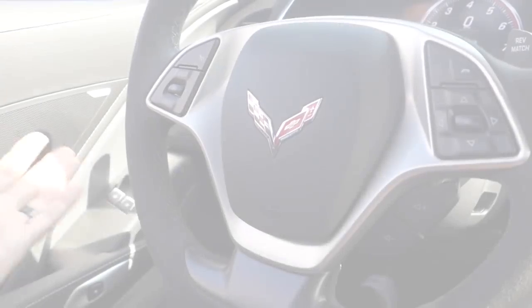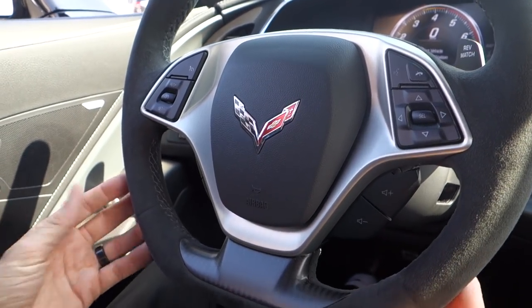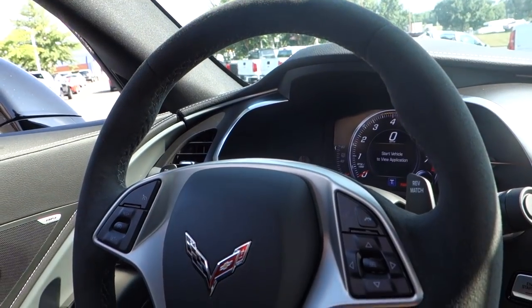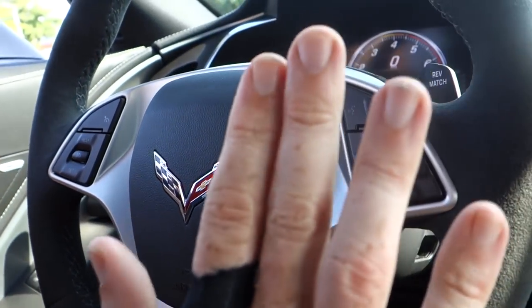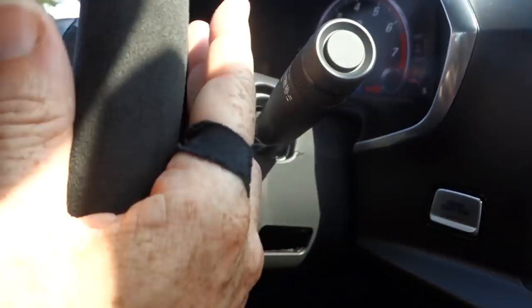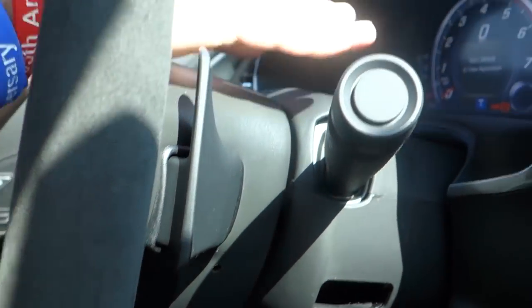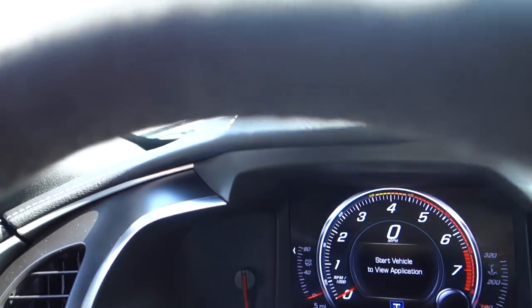One thing that's different on the inside compared to the other Corvette is the steering wheel. This one has a suede steering wheel with the same flat bottom. You'll notice it has audio controls and cruise controls to the left, and rev match controls directly behind the steering wheel.